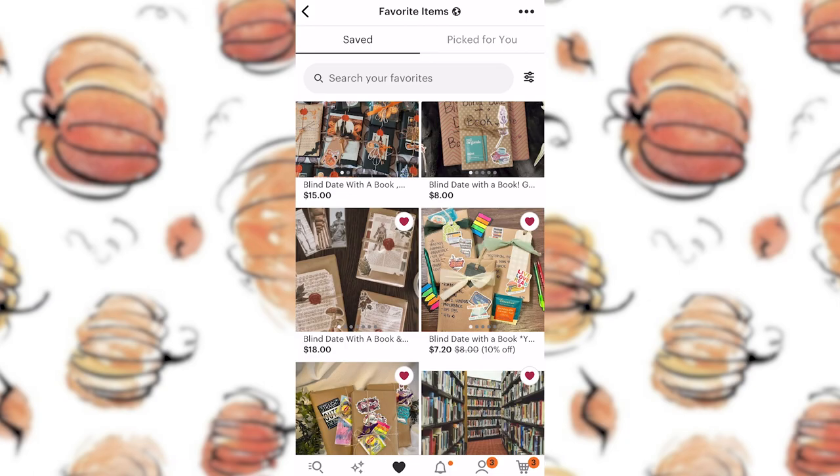I am so excited — they came in the mail and I did not have to wait very long. The shipping was really fast. I think I ordered them maybe a week ago and I finally received them today. I was trying to patiently wait but I could not wait any longer. So we are going to open up these packages, see what books are inside, and then I'll read them and give you my feedback on whether I think it's worth it and whether the sellers picked good books based on the genre I asked for.